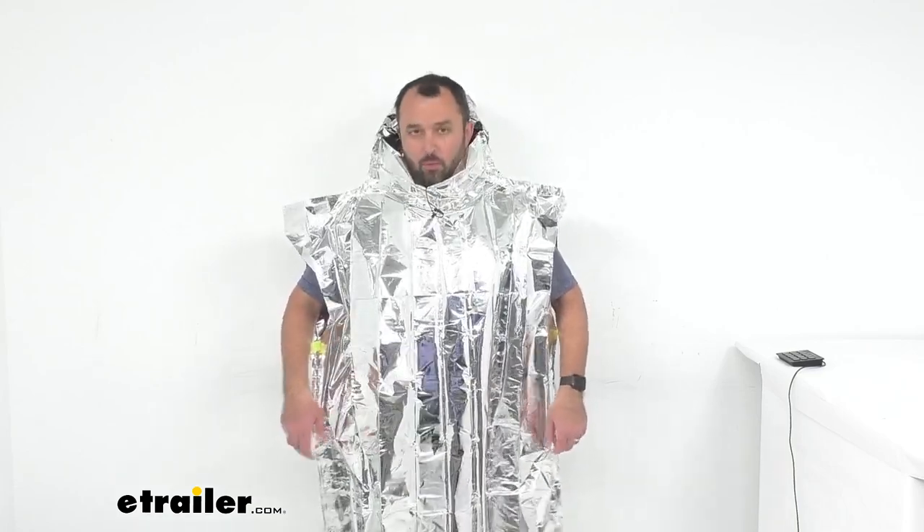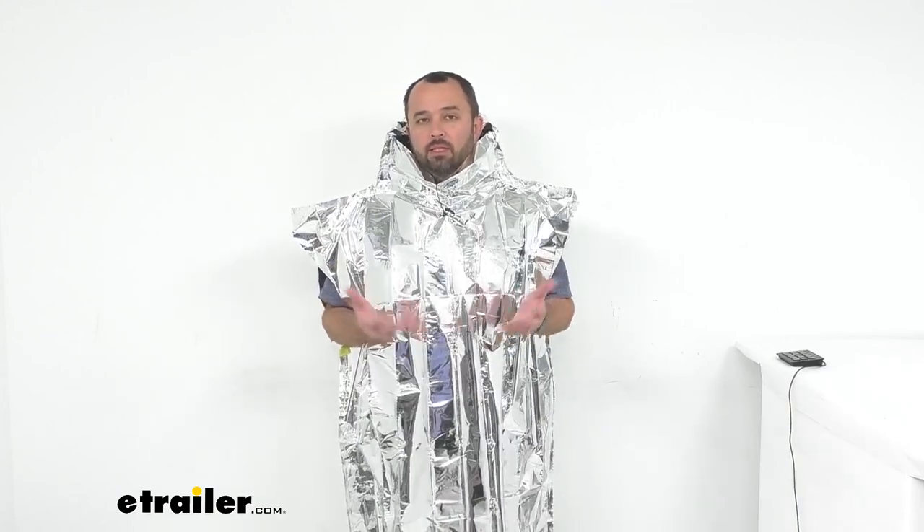Hi everybody, my name is Andy with eTrailer.com and today we're taking a look at Coughlin's Emergency Survival Poncho. When an emergency arises where hypothermia could be a real risk, this emergency poncho will reduce heat loss in vital areas of your body.